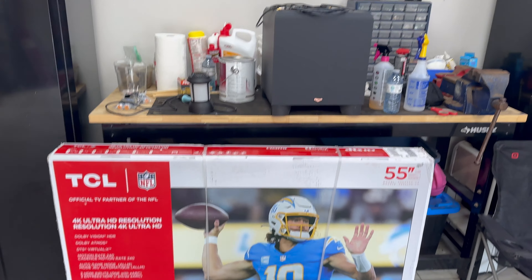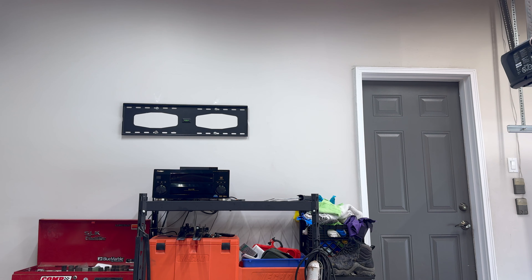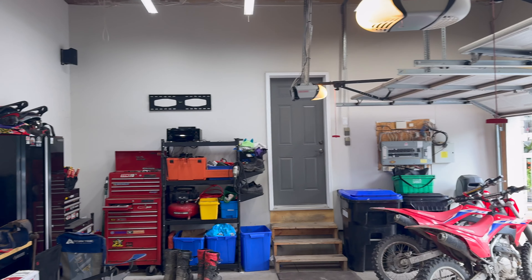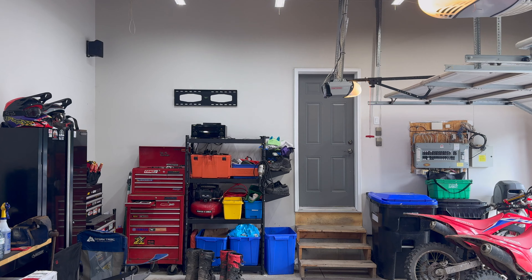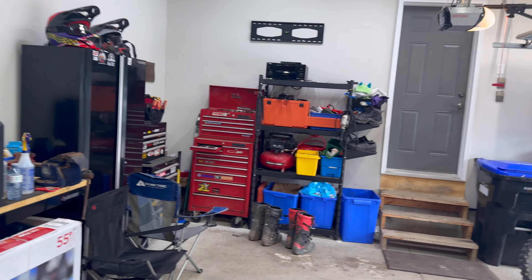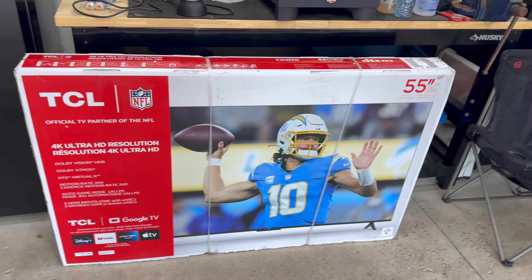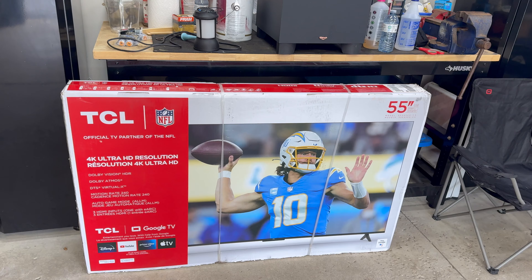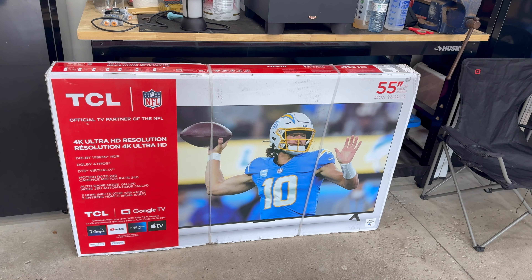Just got a new TV for the garage. I don't really normally do electronics and stuff on the channel, but the garage is kind of a good part of the channel. I had a 46-inch up there and just found it a bit small for this garage — as you can see from all the way back, there's still like another six feet or so, but from back here it's kind of small.